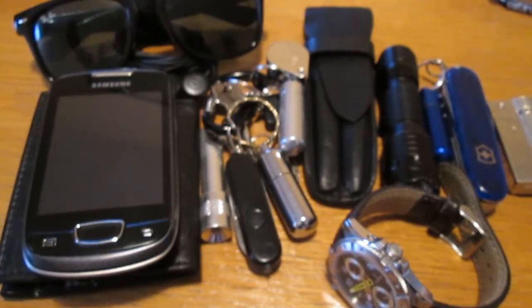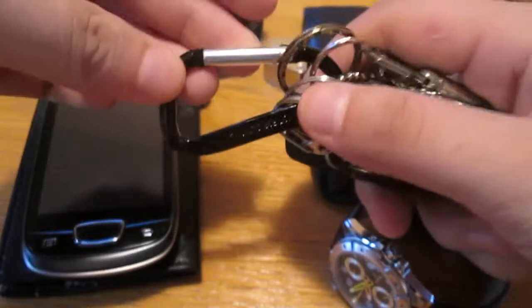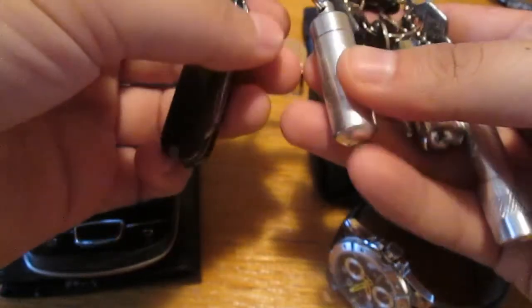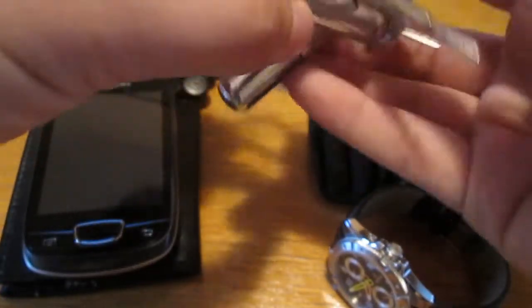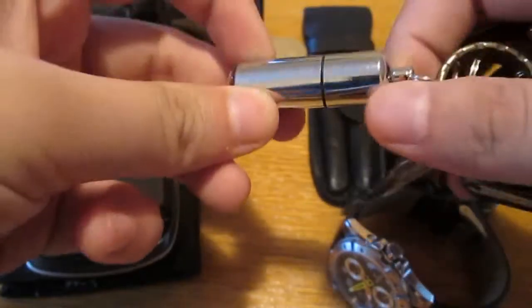Also carrying a simple black carabiner, a little knife, a cash stash, and a keychain light — around 10 lumens or more. And I have a new addition I got off Deal Extreme.